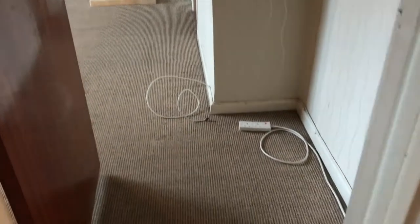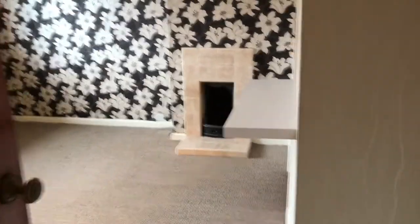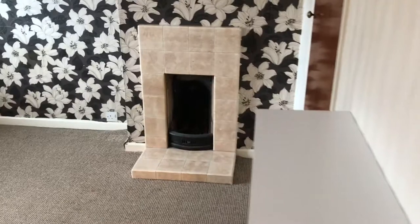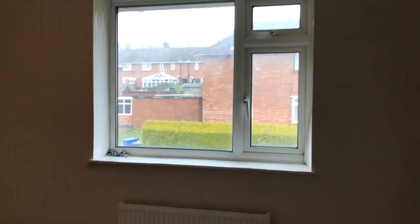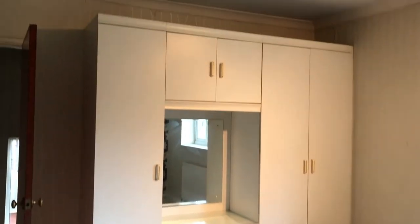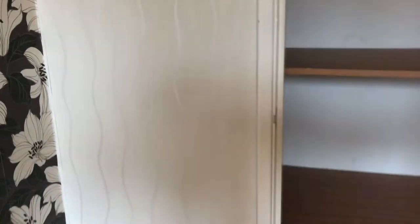Then we have two similar sized bedrooms, with plenty of built-in storage. This one has an open fireplace and a large size cupboard. Big window with plenty of natural light, radiator, and at the moment a fitted bedroom unit with lots of storage space — just opening the cupboard so you can see, and more storage in there.